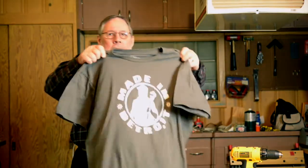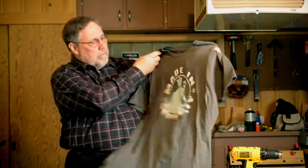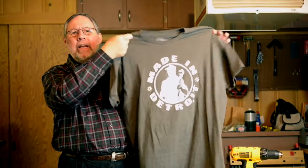At one time the United States had an agricultural economy, then we moved into an industrial economy, and now we're in a service economy. No longer are we the production capital of the world. At one time Detroit, Michigan was really the manufacturing capital. I grew up in Michigan — I was actually born in Detroit. That's why one of my daughters got me this shirt: 'Made in Detroit.' That's where I was born.